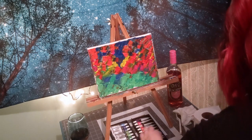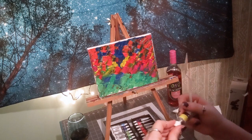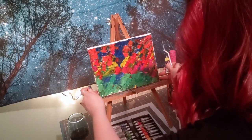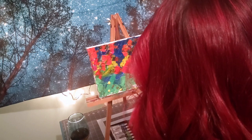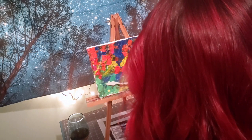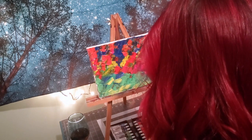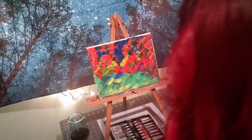I think I need something here. I might add a really light lemon yellow down at the bottom. I'm adjusting my canvas a little bit so I can really get at the bottom, and I'm trying to fill in any spots I did miss too.